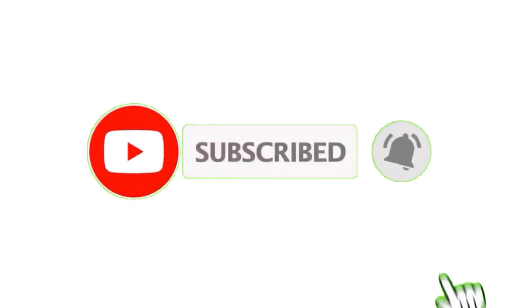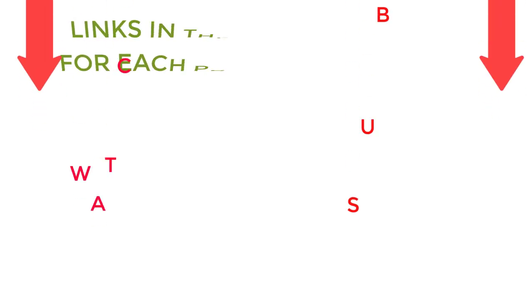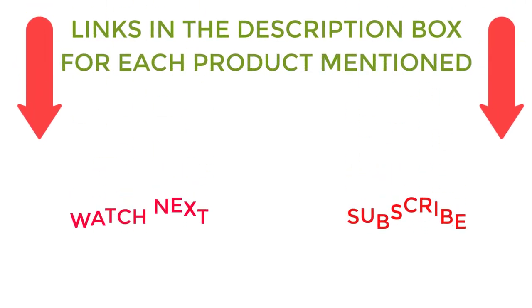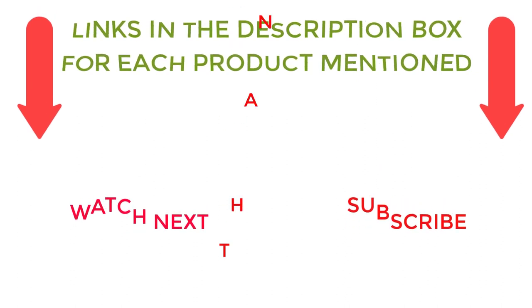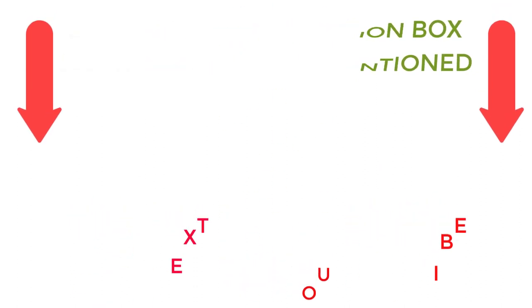That's all from my end. I make helpful videos daily, so do subscribe to my channel. If you need more information or want to know the product price, check out my description. For any questions, please comment below. Stay updated with our cool products.